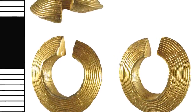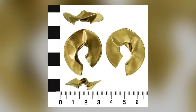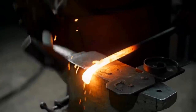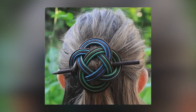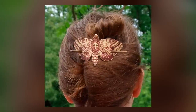Lock rings are unique artifacts from the late Bronze Age that hold a special place in the realm of decorative jewelry. These penannular hair ornaments are distinguished by their intricate craftsmanship and are predominantly crafted from gold, showcasing the skill and artistry of ancient metal workers. The name lock ring derives from its suggested function as a hair fastener, adding a touch of elegance and adornment to the wearer.